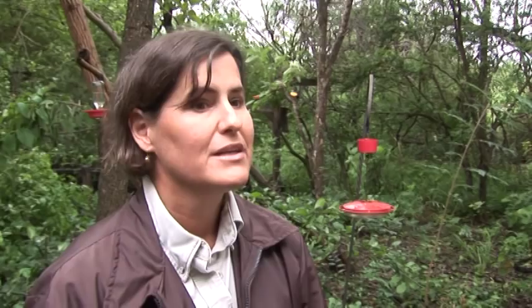Santa Ana is a wonderful place to visit. We have 12 miles of trails, and right in front of the visitor center we have people who come and just sit here and watch birds all day long.